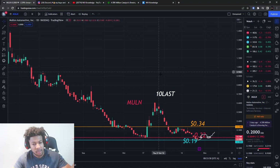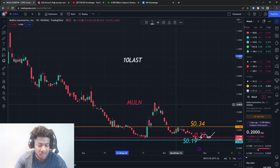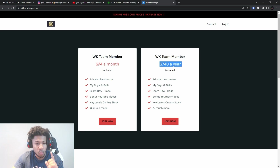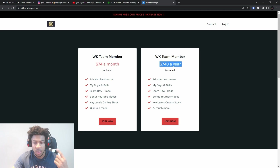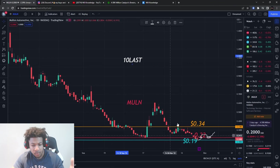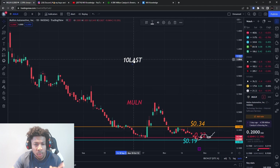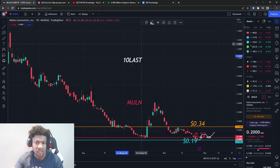Make sure you smash the like button and subscribe if you are new. I extended the code — '10last' is the new code — you get 10% off your first month or first year. You get two months free when you pay for the year, plus private live streams, my buys and sells, and I teach you how to find resistance levels, support levels, buying pressure confirmation, and all that key stuff.